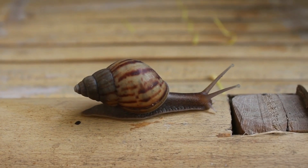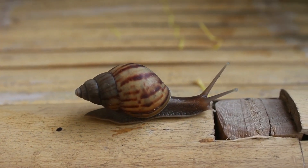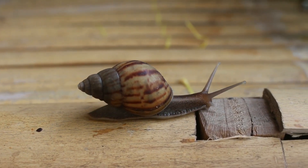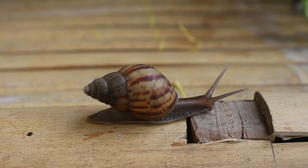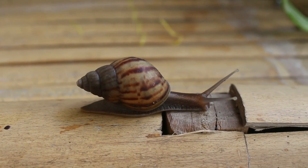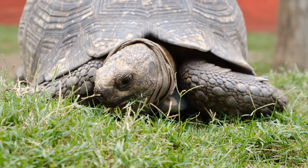Snails carry a protective shell on their backs. This portable home offers defense against predators, allowing them to retreat into it when threatened. Garden snails are predominantly active during the night, when moisture levels are higher and the risk of desiccation is reduced.